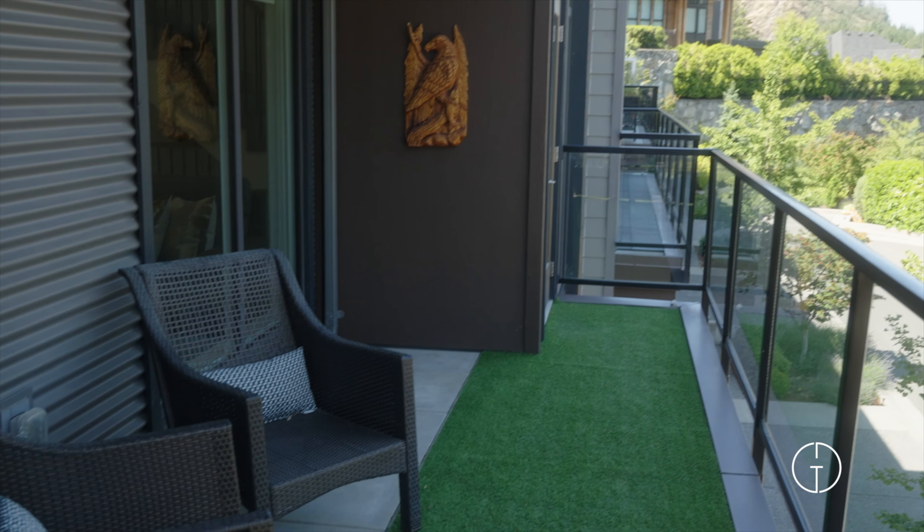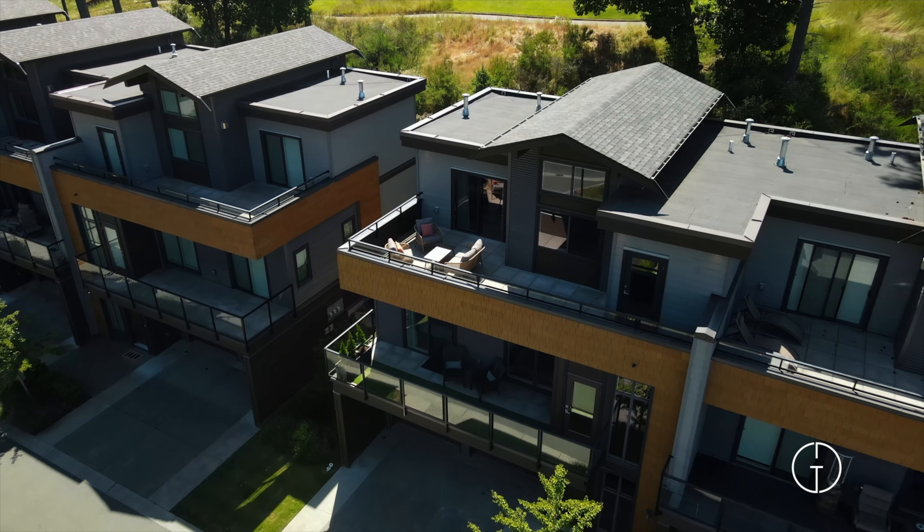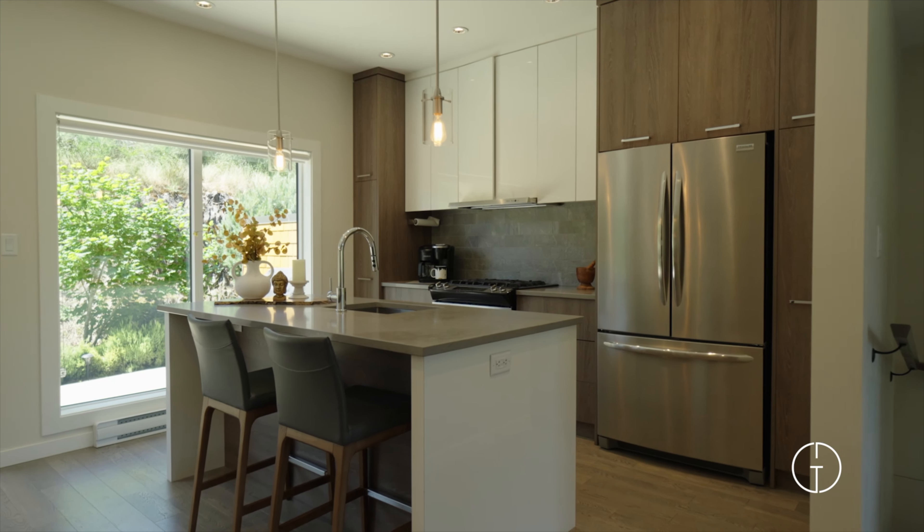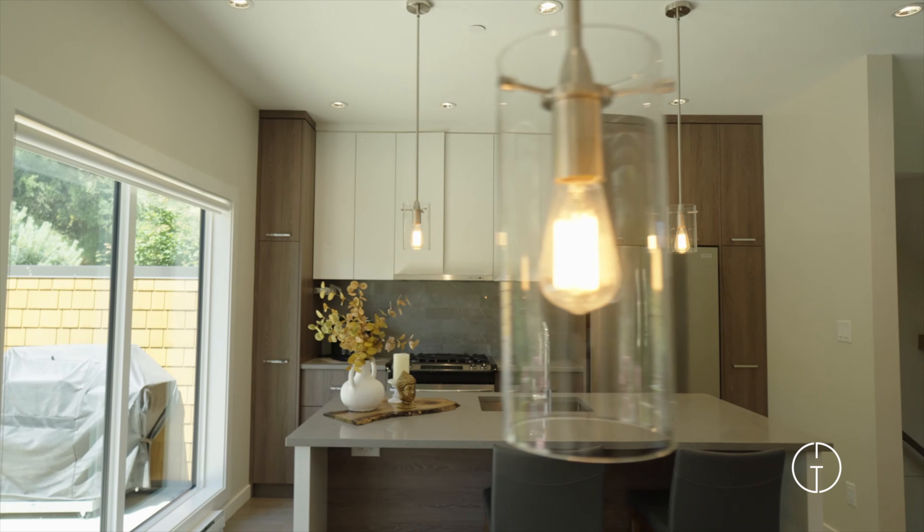It includes two spacious east-facing decks on the front of the home to take in the sunrise. The modern kitchen boasts sleek quartz countertops, stainless steel appliances, and full-height cabinetry.